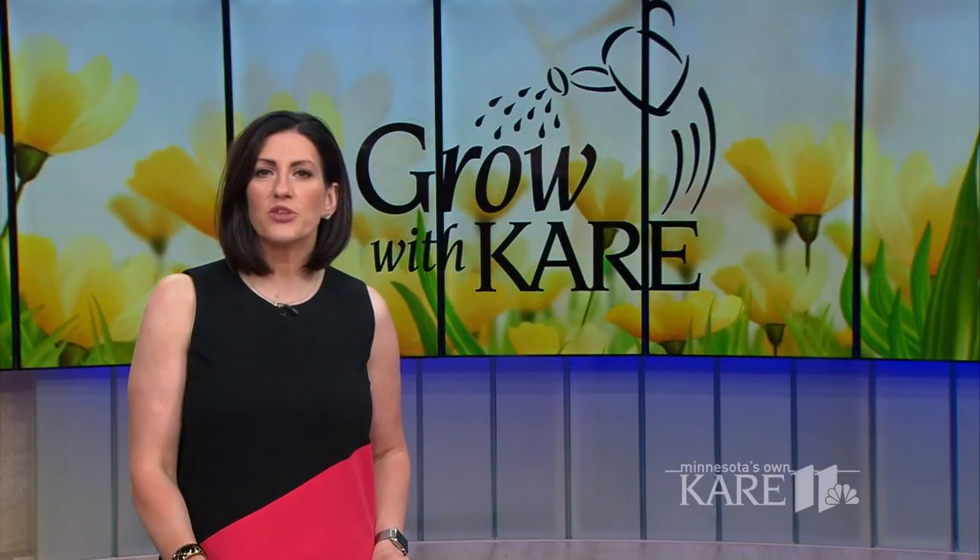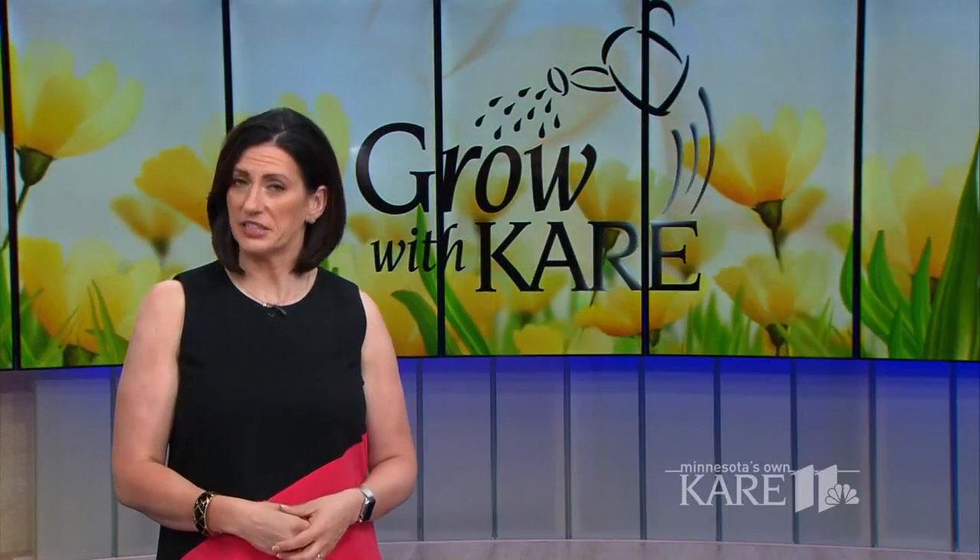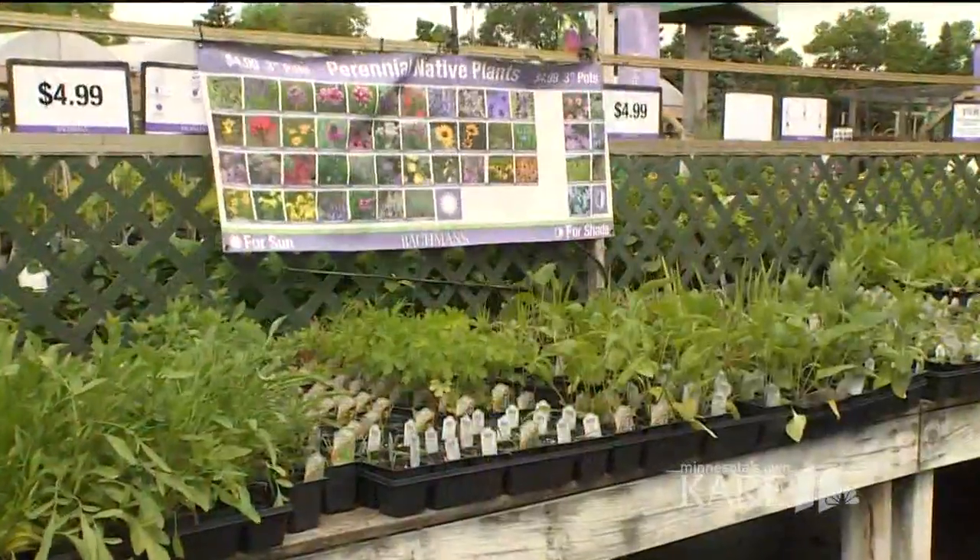In this week's Grow with Care, it's time for the plant of the month — and coincidentally, Bobby and Bell's pick is also plant of the year. This weekend, how about adding a new perennial to your yard? We're here at Bachman's and we found this great row of natives.